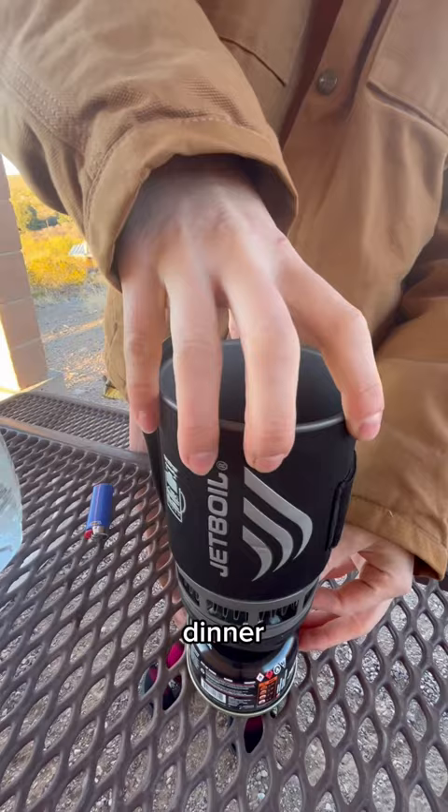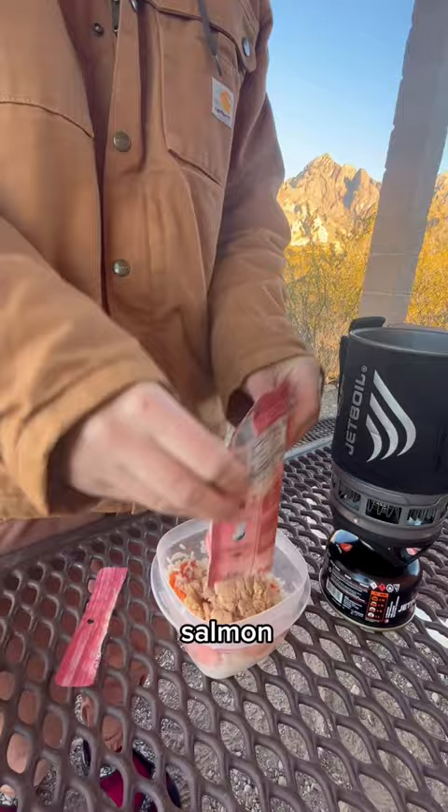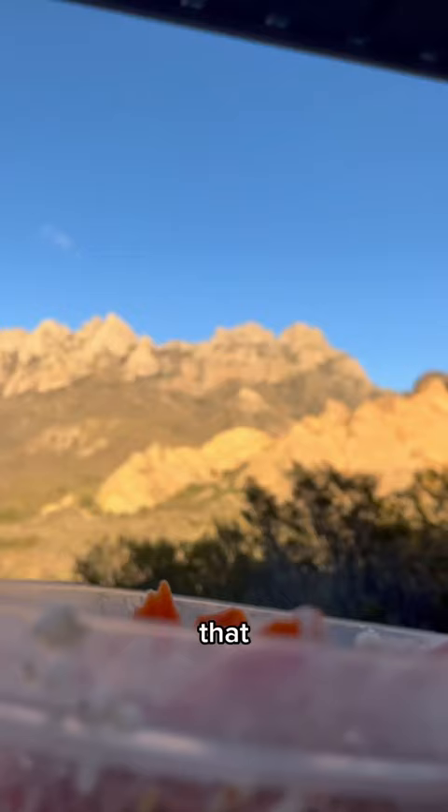Tonight's dinner consisted of 10 cents worth of instant dehydrated rice, some carrot chips that were also left over from work, and a $1.52 packet of salmon. To top it off I added some lemon pepper and garlic salt that have also been in my car so long that they're basically free. Cheers!